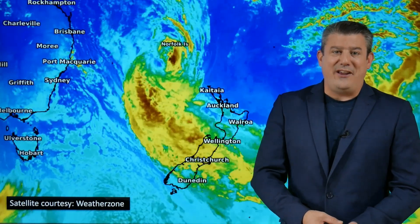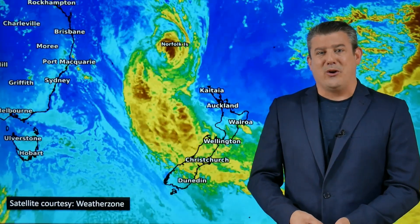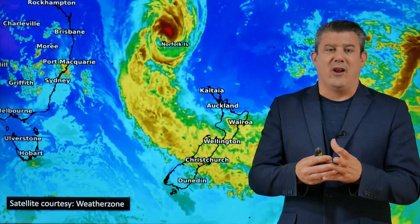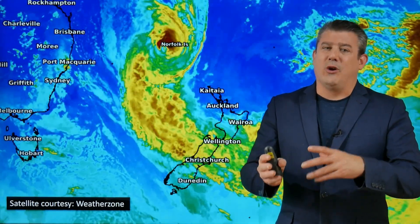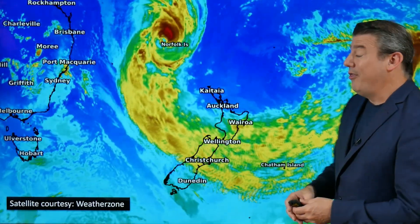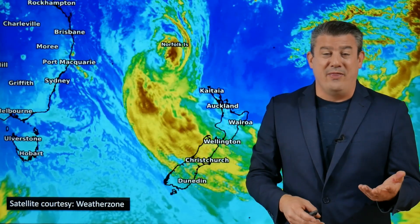Kia ora, hello. I'm Philip Duncan. Thank you very much for joining us for our special update on Cyclone Dovie, which will today become ex-tropical Cyclone Dovie because it loses the tropical portion - it's still a storm but no longer a tropical-fueled storm now that it's over cooler waters as it comes into the New Zealand area. Although the sea temperatures around the North Island are warmer than average at the moment.